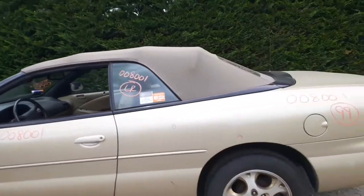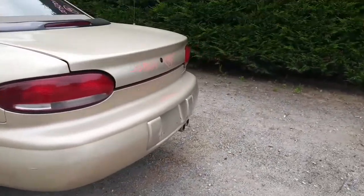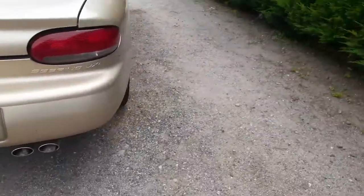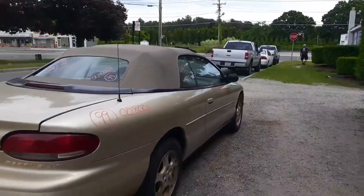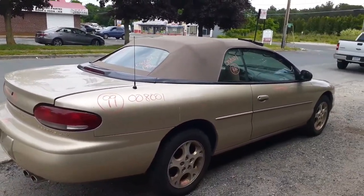Again, we got a '99 Sebring, stock number 8001 — Sebring JXI, 2.5 automatic convertible. It's in pretty good shape all the way around, a couple dings here and there, but nothing bad for the year. 58,000 miles — very surprised.